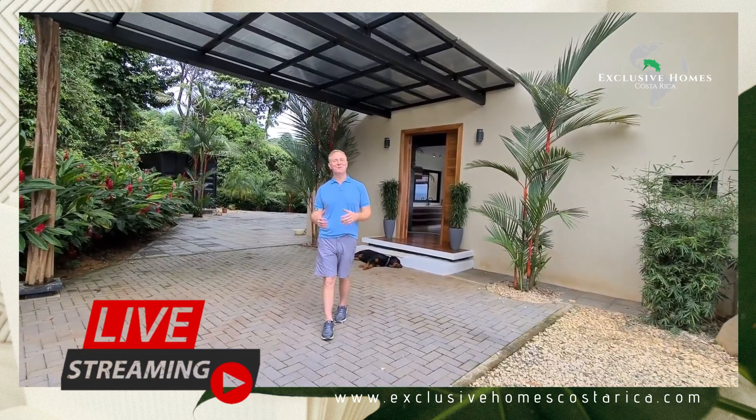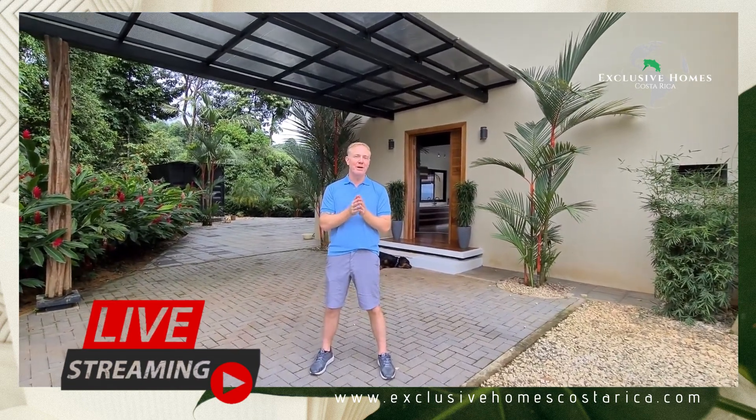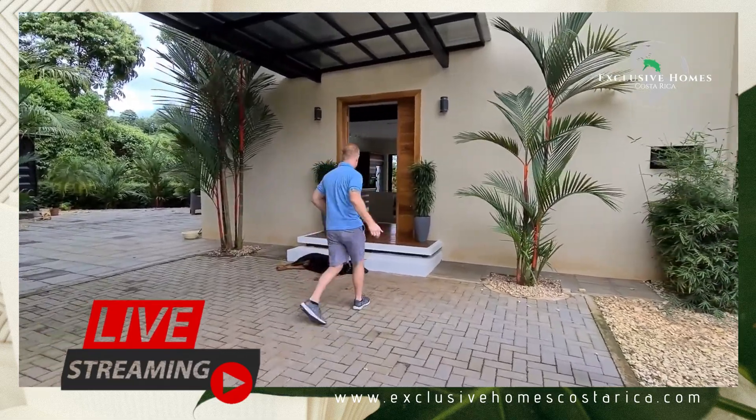Welcome! Hi, this is Sean Ferguson from Exclusive Homes Costa Rica, and am I excited to be here today. We are live streaming in Lovita, Costa Rica, and today we're going to show you and tour a three bedroom, three and a half bath luxury home with awesome views and design elements. I can hardly wait — come with me, let's go.